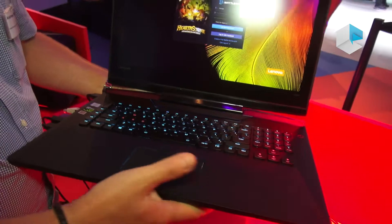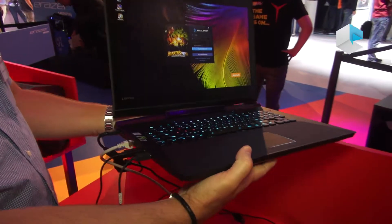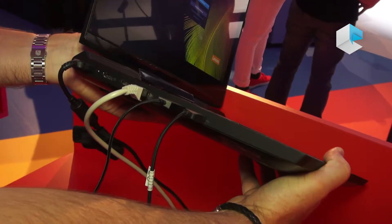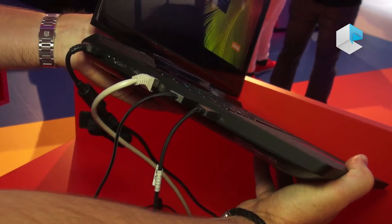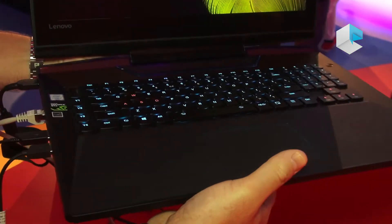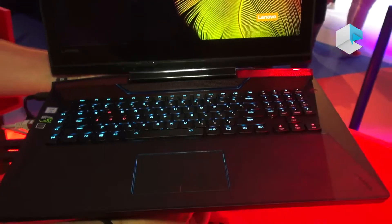The basic product is the same — same ID, same ports. It also supports Thunderbolt. On this side we've got Thunderbolt as well as Killer LAN, then HDMI and DisplayPort out, so you can connect external monitors or drive up to 4K resolution on an external monitor.